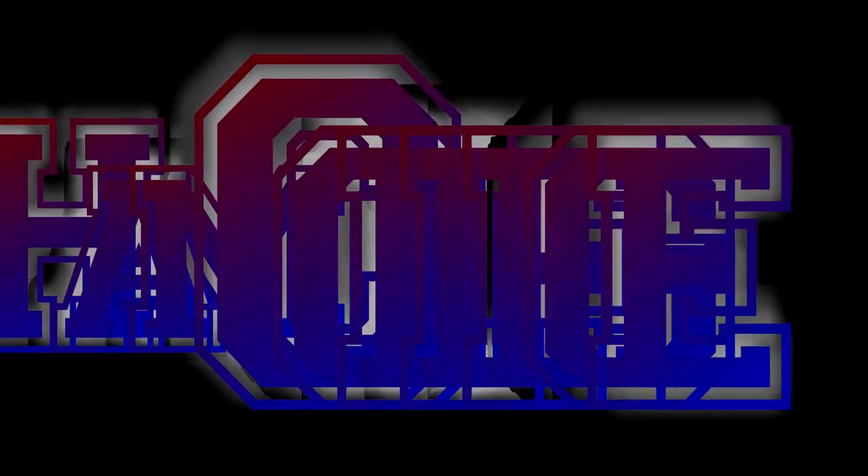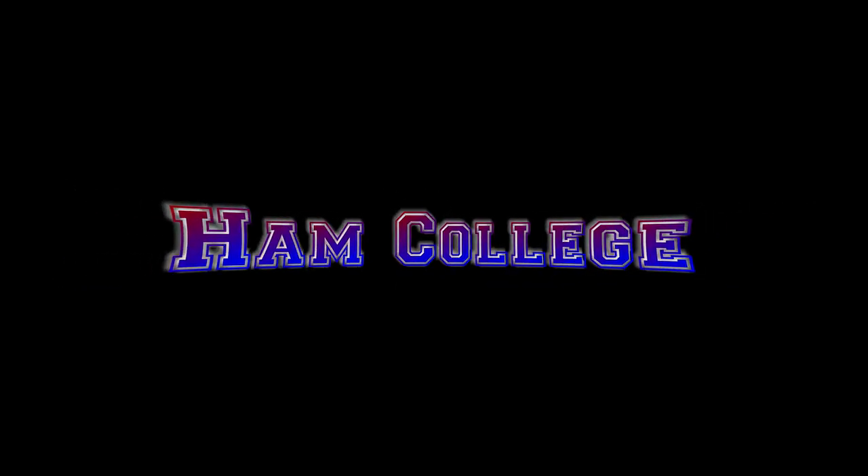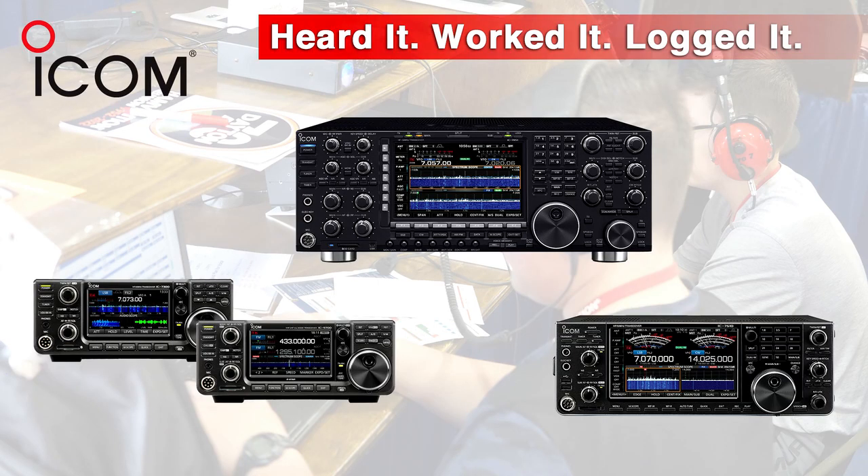This is Ham College, Episode 91, for July 31st, 2022. This episode of Ham College is brought to you by ICOM. Keep your competitive contesting edge with ICOM.